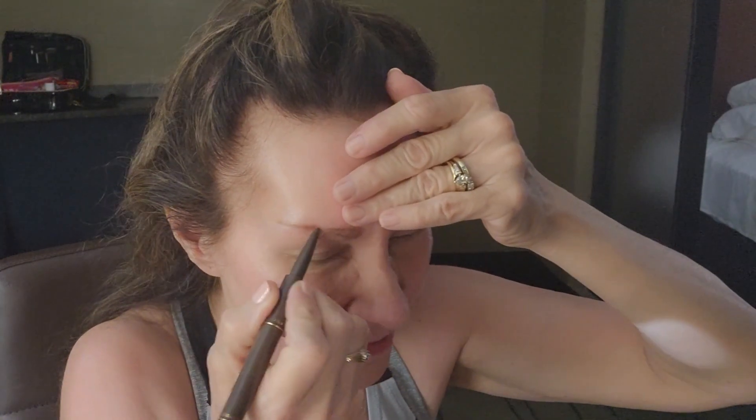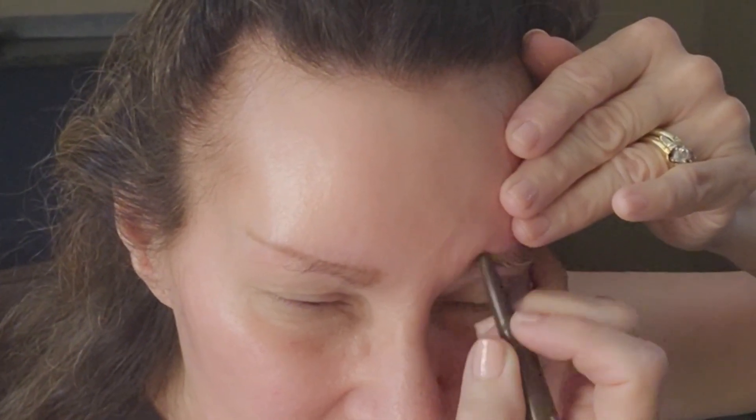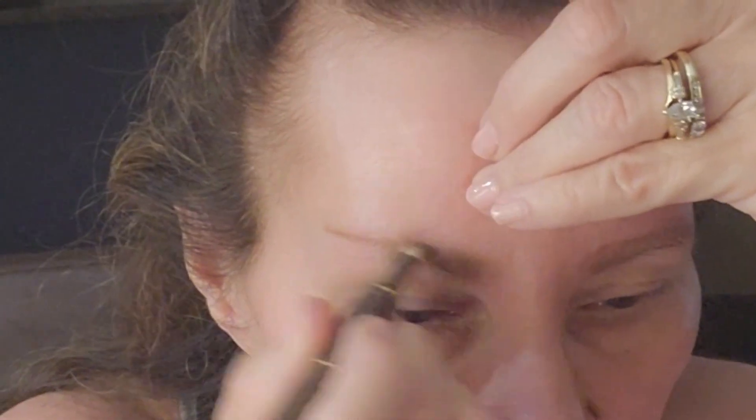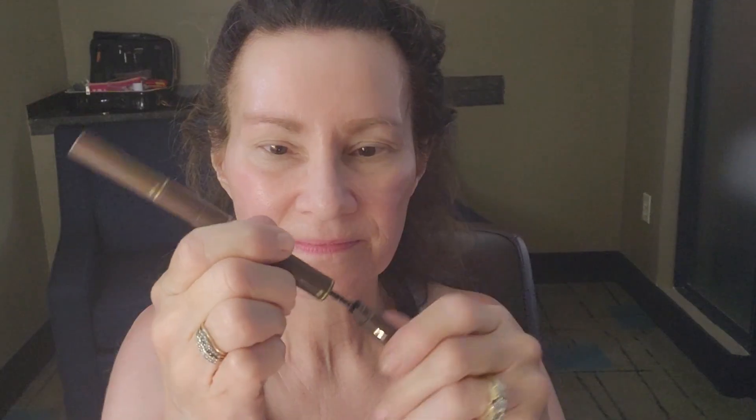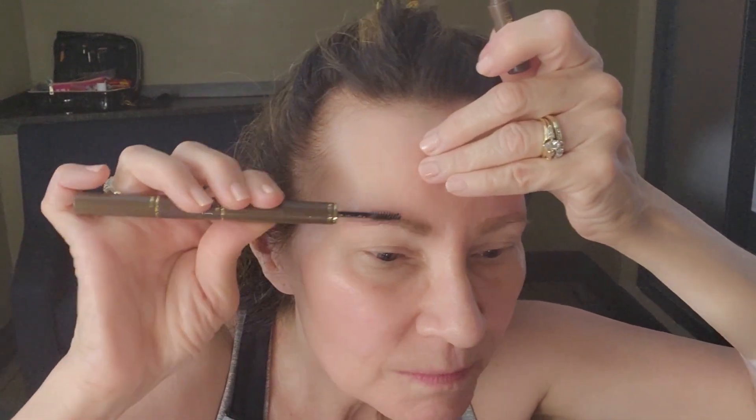Right now in Hilton Head the PGA Tour is going on - there are quite a few people here. And the powder - I always get this thing backwards. Brow setter.